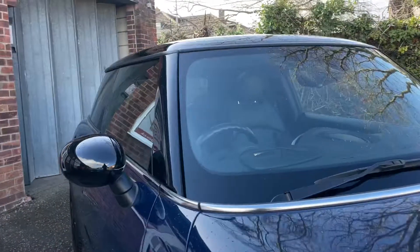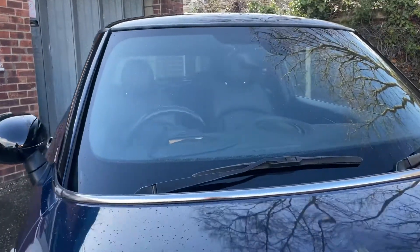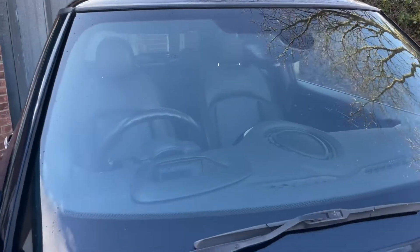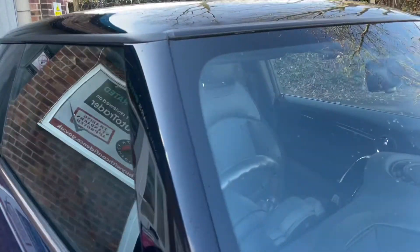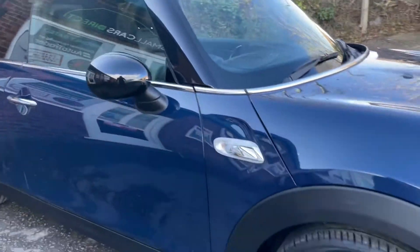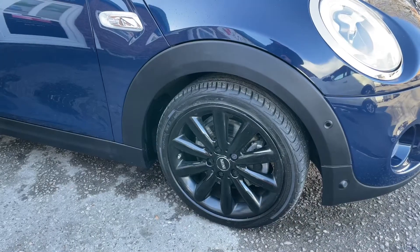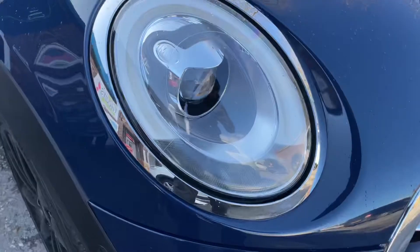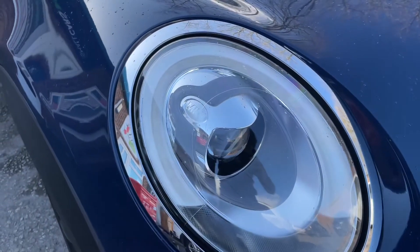What more would you want? You've got the pan roof, Harman Kardon uprated audio system, the tunes, the nav, the reverse camera, the panoramic roof, the heated seats. And it comes with an MOT that runs through February 2023.